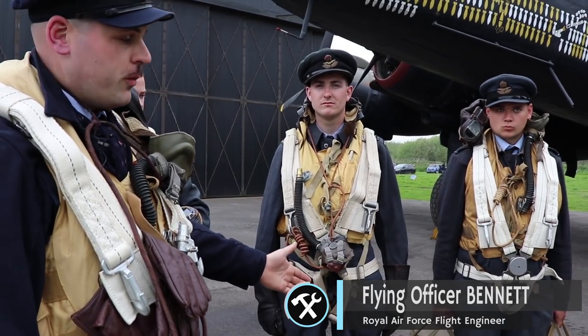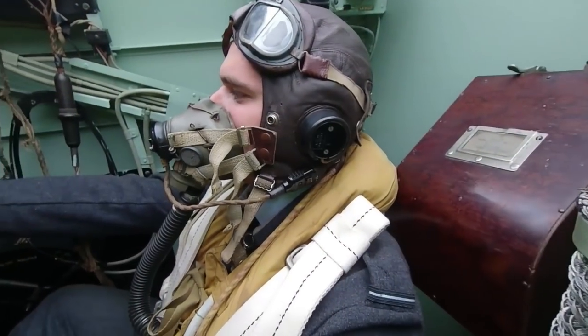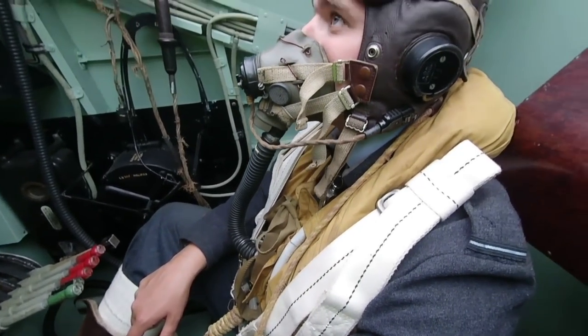The next chap we've got is the flight engineer. He looks after the well-being of the aircraft whilst we're in the air. He's got his own tools with him, a separate tool bag. And in the case of an emergency, he could actually fly the aircraft back to camp if needed, and he's there to do any repairs as and when we need them.